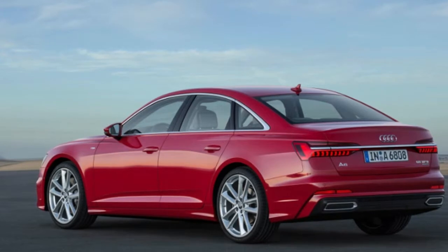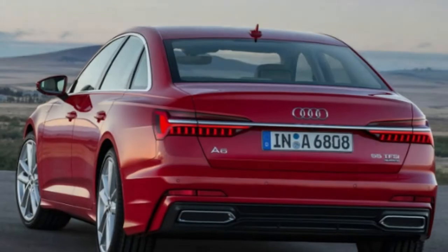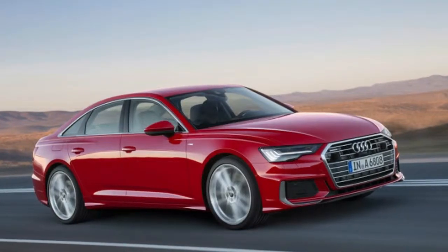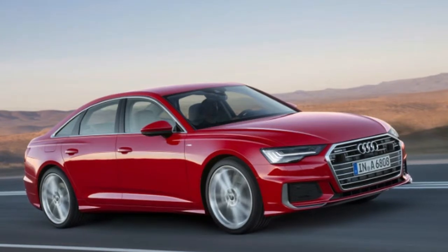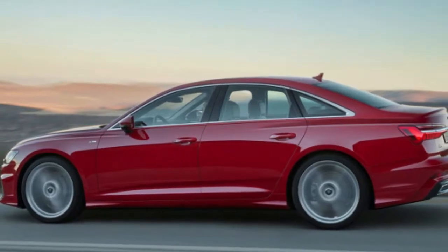It's actually more fair to compare V6 models to V6 models, and here the cost has gone up too. The new A6's base price of $59,895 is $2,420 more than last year's.